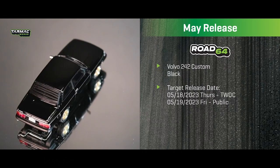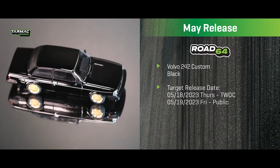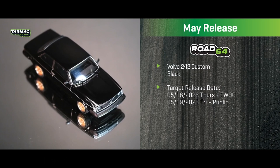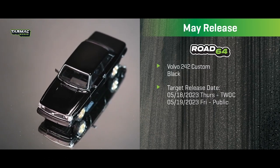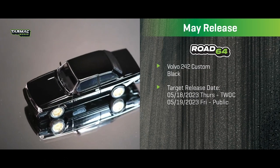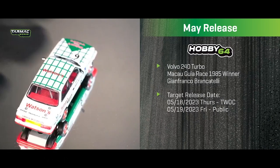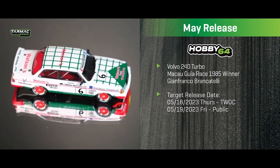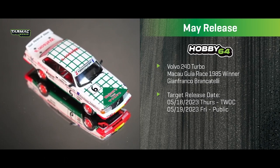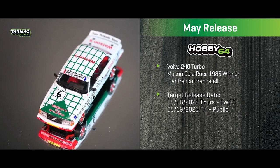Moving on to Rode 64, we have the Volvo 242 Custom in black with gold and silver rims. We did the Volvo in green before and the response was great, so we followed up with a black version. Next is also a Volvo — the 240 Turbo, the Macau race 1985 winner, featuring the Watson's livery. Watson's is a beverage company based in Hong Kong.